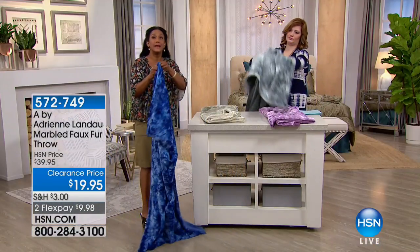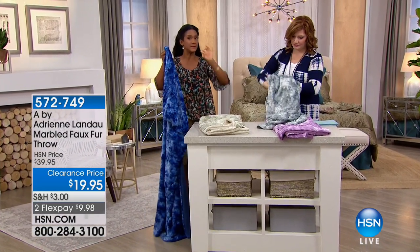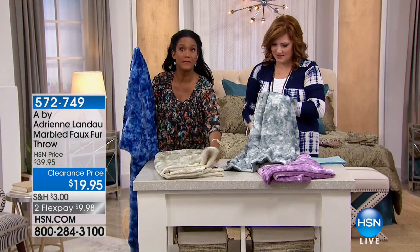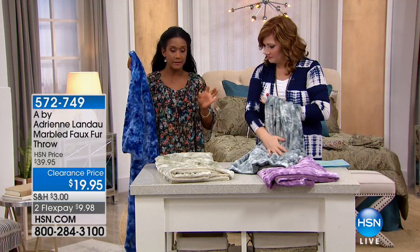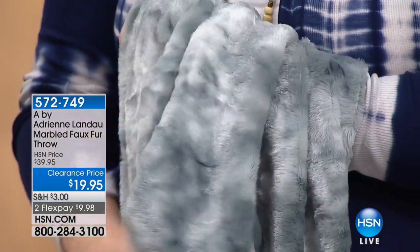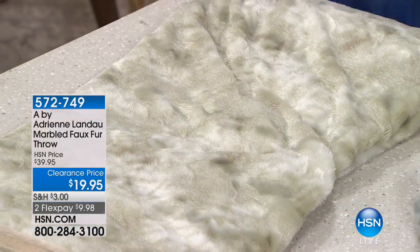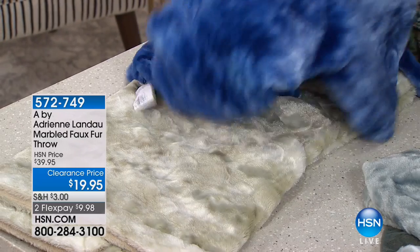Upwards of $10,000 are what people pay at some of the top New York designer stores when they walk into that showroom or department store to purchase some of Adrienne's pieces. And the same technique that she has done for some of her real furs, that's what she has done here. You can see that as you're looking at the quality of these pieces. It's so velvety, smooth, sumptuous, and decadent against the skin.